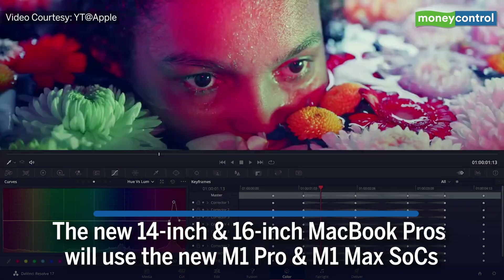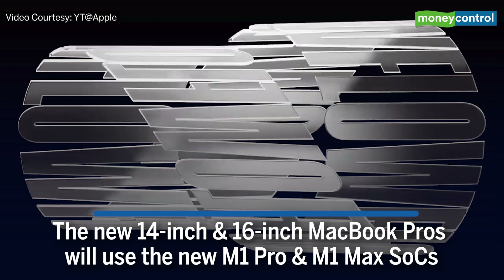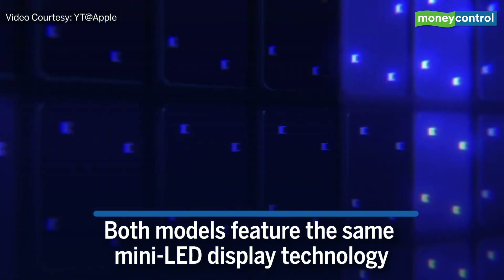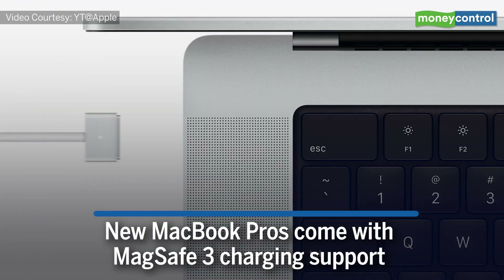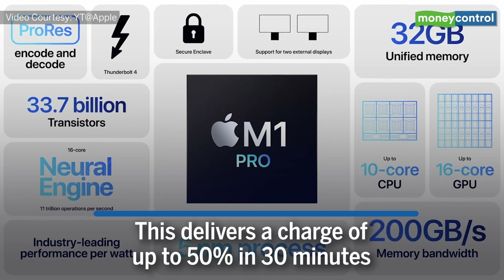The new 14-inch and 16-inch MacBook Pros will use the new M1 Pro and M1 Max SoCs. Both models feature the same mini-LED display technology. The new MacBooks also come with MagSafe charging support, delivering a charge of up to 50% in 30 minutes.